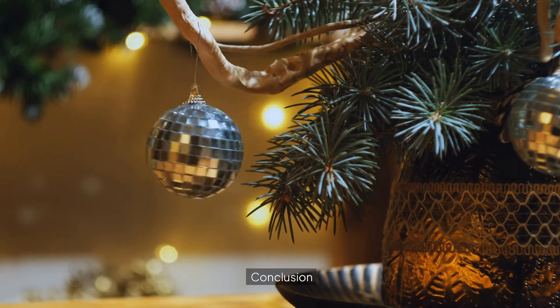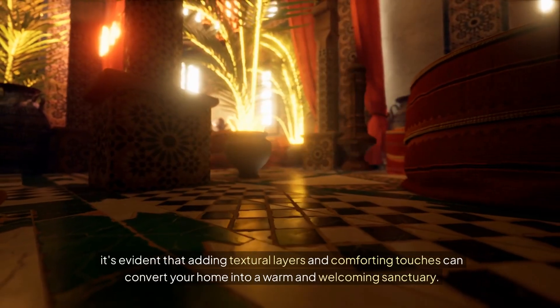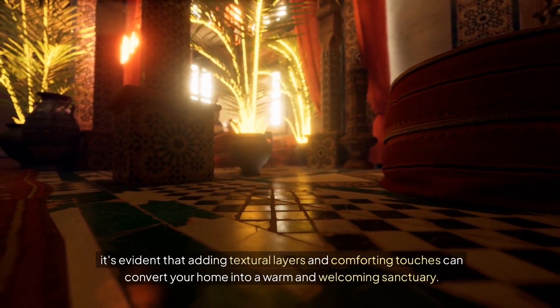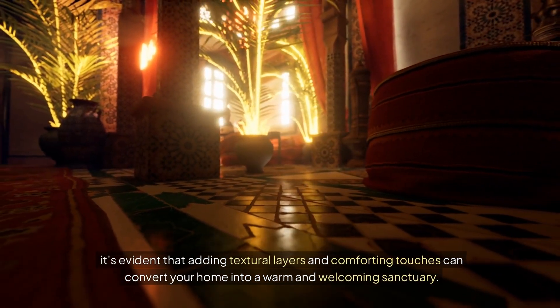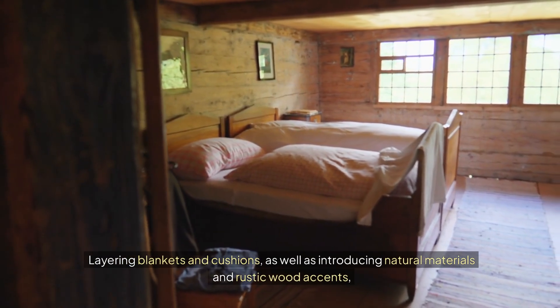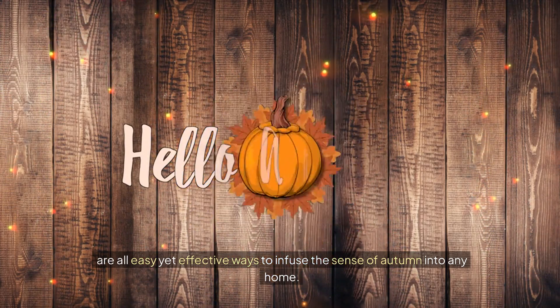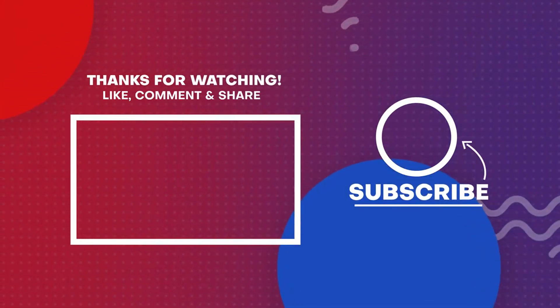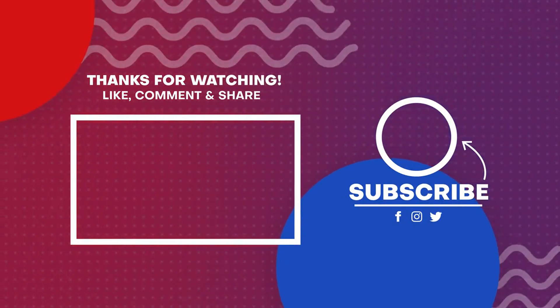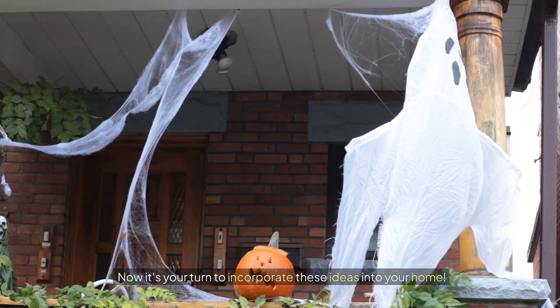Conclusion. As we conclude our look at fall design trends, it's evident that adding textural layers and comforting touches can convert your home into a warm and welcoming sanctuary. Layering blankets and cushions, as well as introducing natural materials and rustic wood accents, are all easy yet effective ways to infuse the sense of autumn into any home. Don't forget to add ambiance with candles, soft lighting, and cozy carpets. These careful additions will not only enhance the appearance of your home, but will also create a cozy, seasonal environment ideal for the fall. Now it's your turn to incorporate these ideas into your home.